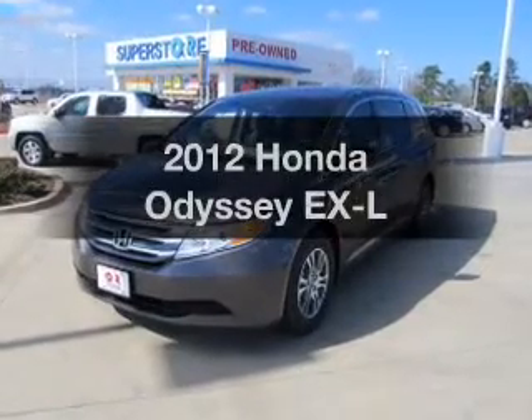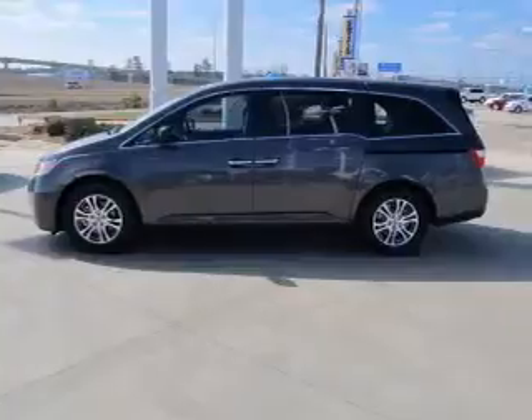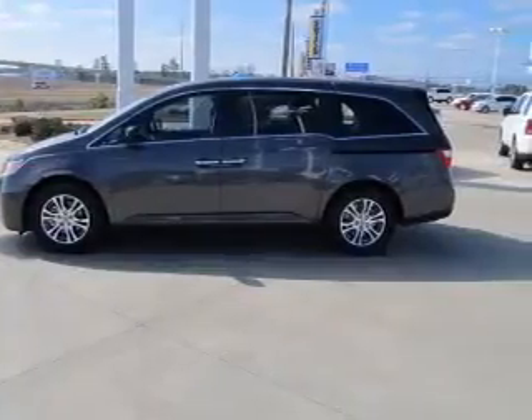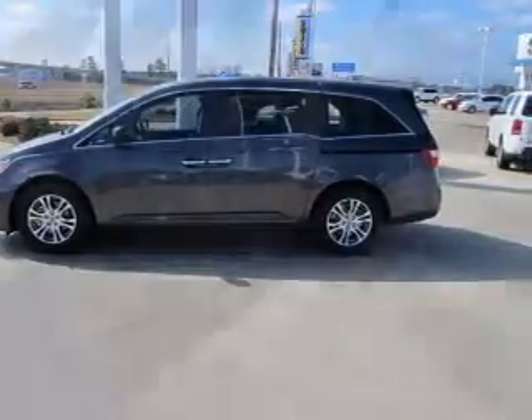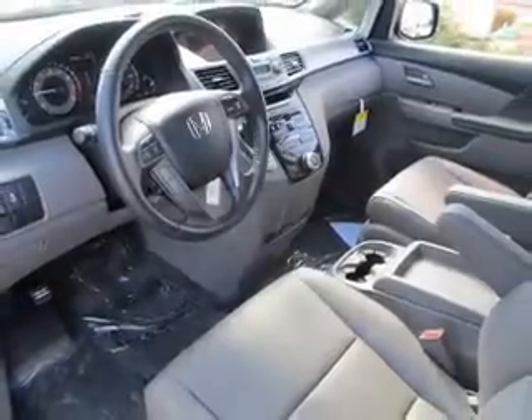Imagine yourself in this 2012 Honda Odyssey — everything you need under one roof with this great vehicle. With a reliable six-cylinder engine that responds smoothly to its five-speed automatic transmission, you will appreciate the safety feature of anti-lock brakes. There's nothing like a sunroof on a nice day, and memory settings are one of many features.